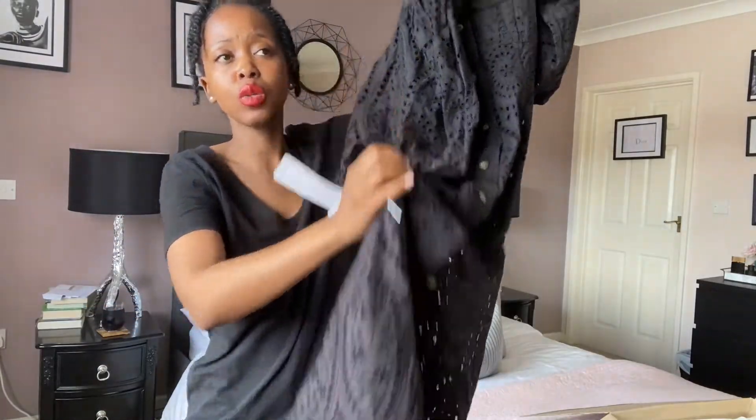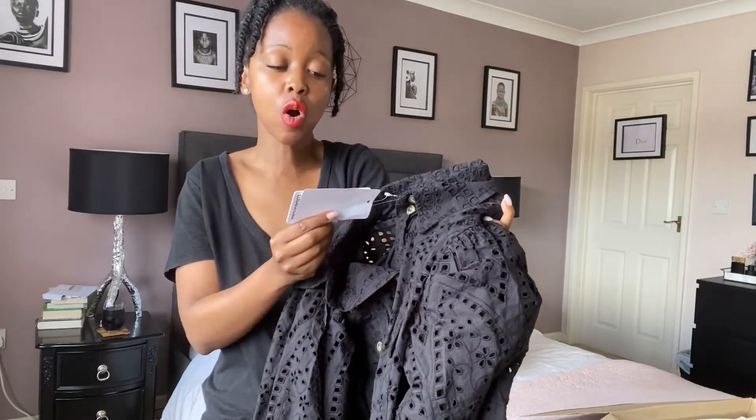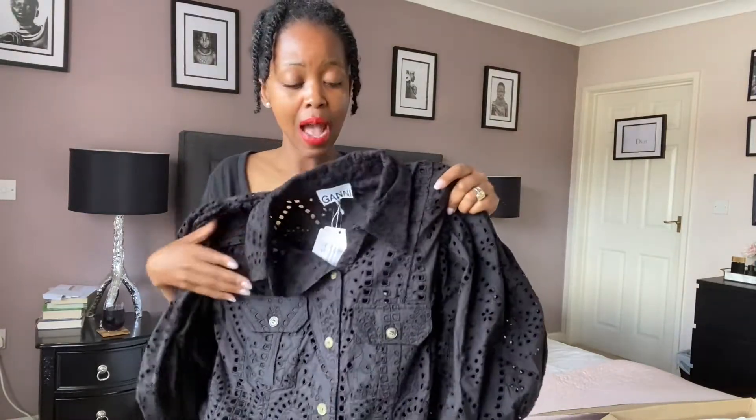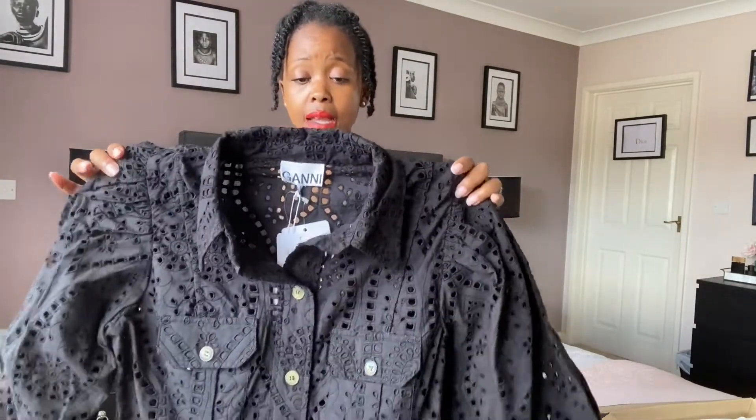I've seen them quite a few times on the Luisaviaroma website and nothing really ever caught my eye until I came across this dress. I will try this on for you. It's quite long — probably just below the knees. Since I'm quite short it'll probably be longer on me. This is in a size 34. It's called the Broderie Anglaise Midi Dress.